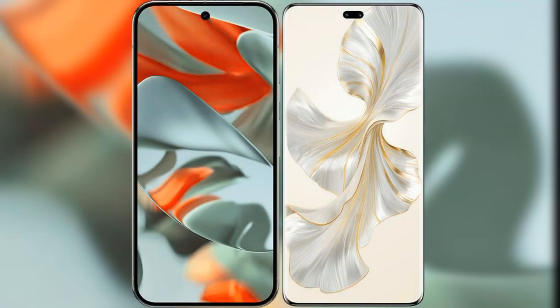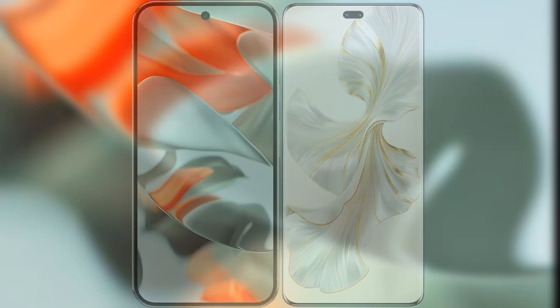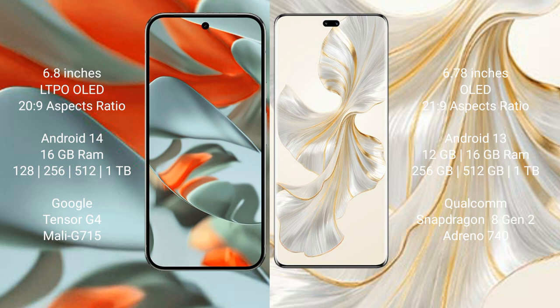I will compare the new Google Pixel 9 Pro XL with Honor 100 Pro. Google Pixel 9 Pro XL has a 6.8-inch LTPO OLED display with Corning Gorilla Glass protection. Honor 100 Pro has a 6.78-inch OLED display, also with Gorilla Glass protection.